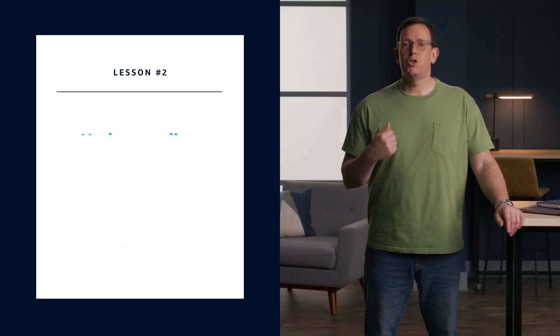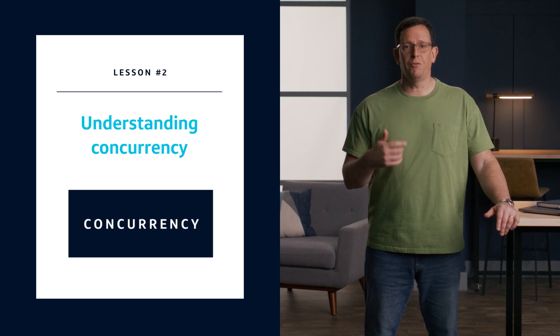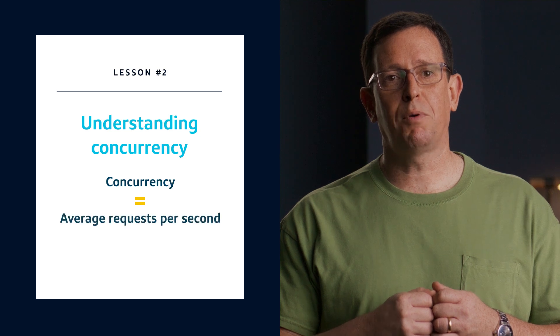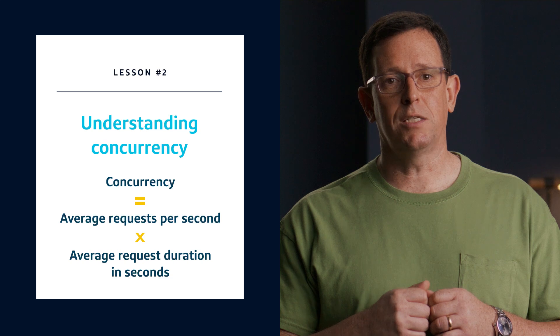Next, shift the unit of scale away from requests per second to concurrency, and make sure your developers understand this new paradigm. This will probably be a new concept to your team, so you'll want to make sure your developers understand how to calculate concurrency. Concurrency equals the average requests per second times the average request duration in seconds. Everything is measured in seconds.